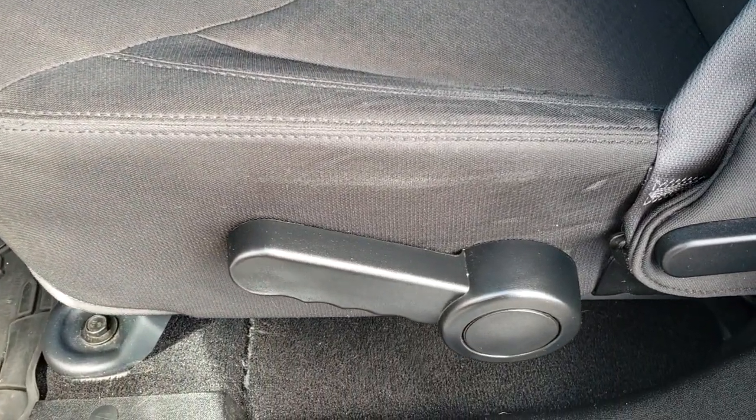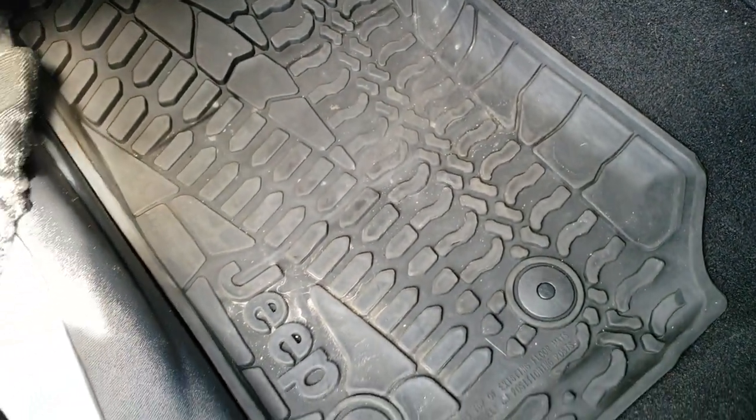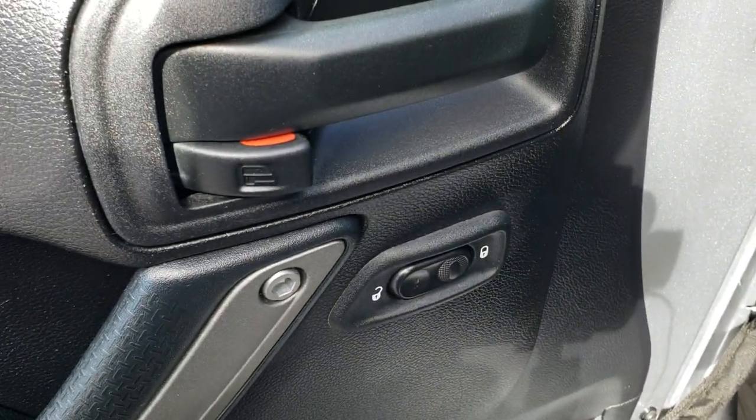Inside you get the black cloth interior. There are no rips or tears on these seats — they are in nice condition. You've got the driver's seat height adjuster. Comes with the factory all-weather floor mats and power locks.